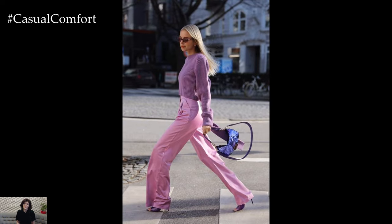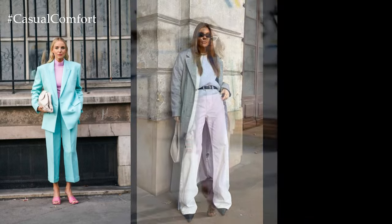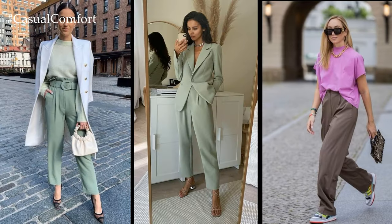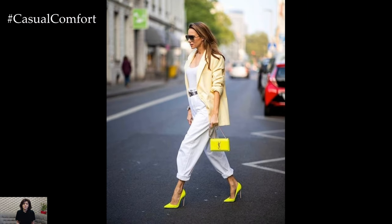For a playful and on-trend spring outfit, embrace the wide-leg cropped trouser trend. Pairing these cropped pants with a tucked-in graphic tee or a striped blouse adds a fun and casual vibe to the ensemble. Layering with a denim jacket or a leather moto jacket adds edge and personality, while accessorizing with statement earrings or a colorful scarf completes the look with a touch of flair. Finish with sneakers or loafers for a comfortable yet stylish outfit that's perfect for weekend brunch or a day of shopping.